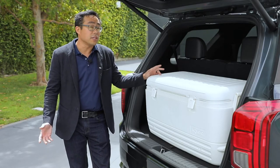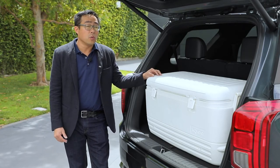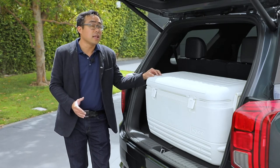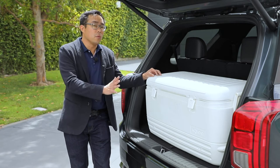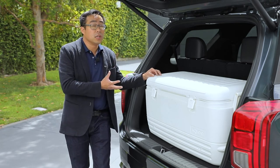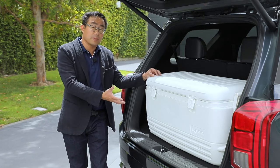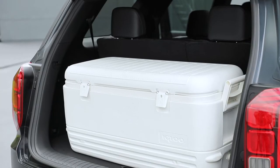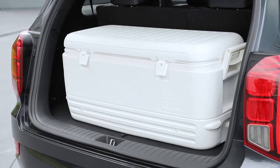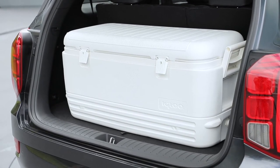In doing research for our new Palisade, we took a look at the owners of the old Santa Fe XL. One of the feedback items we got was that they want more cargo area space behind a deployed third row. So what we did was make the cargo space a lot larger. This is a 100-quart cooler that you can put in the back of your Palisade behind the deployed third row — no problem at all. Much larger than the Honda Pilot or Toyota Highlander.